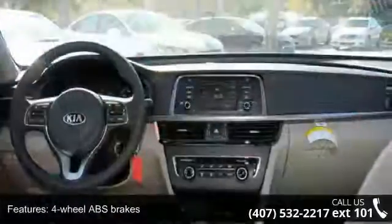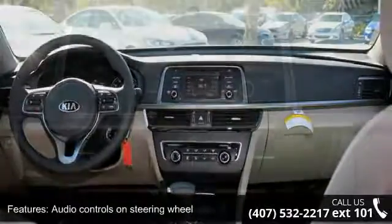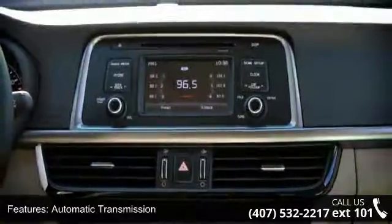Bluetooth, clock, in-radio display, cruise control, dusk-sensing headlights, and external temperature display. This vehicle shows low mileage and has a smooth ride.